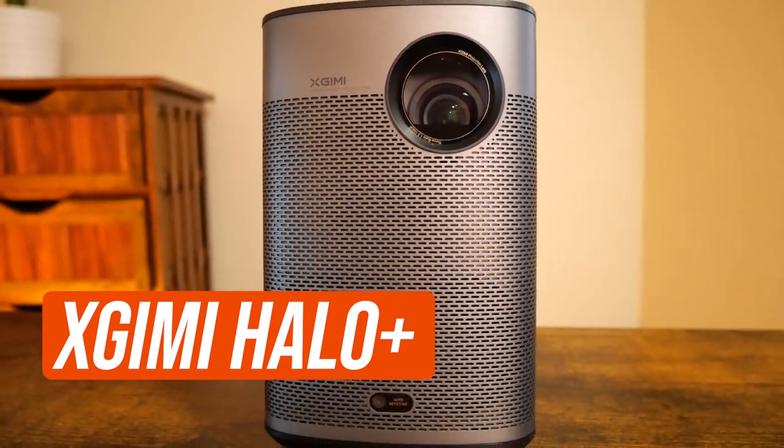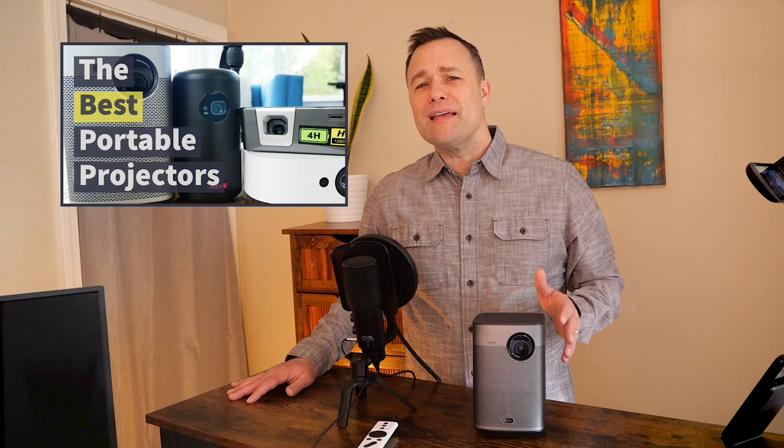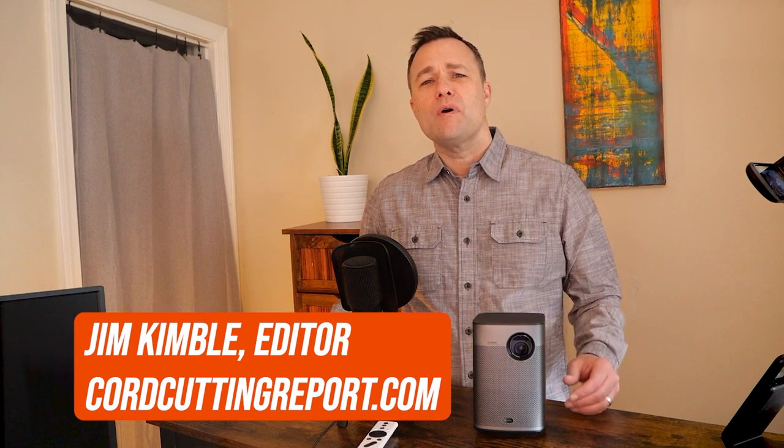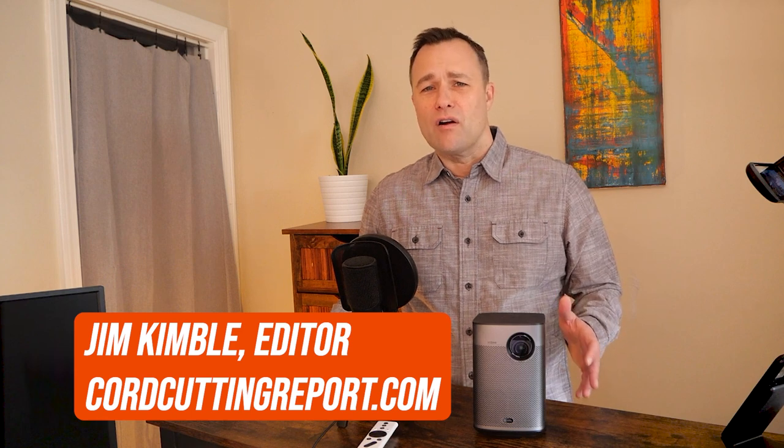Today I'm reviewing a portable projector by X-Jimmy called the Halo Plus. It's a follow-up to the X-Jimmy Halo, which I named the best portable projector for your money in 2021. I'm Jim Kimball, editor of CordCuttingReport.com, where TV viewers come to get the most out of their streaming services and hardware.